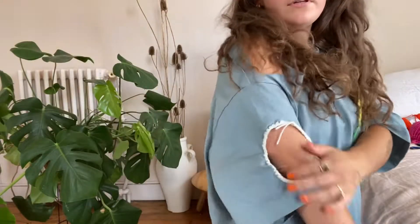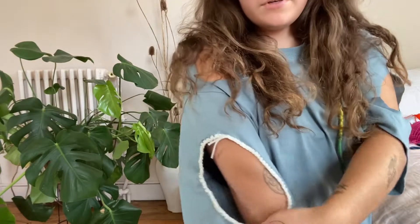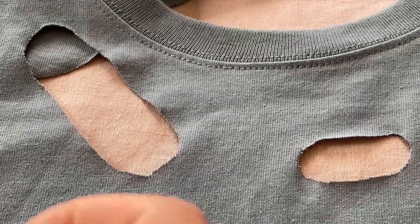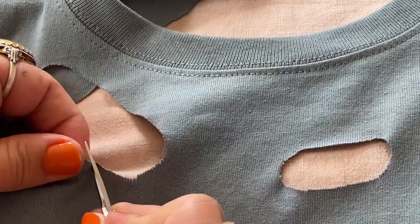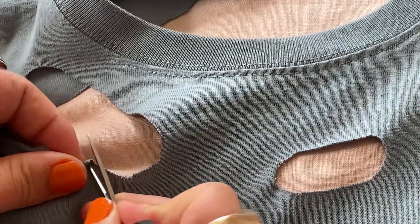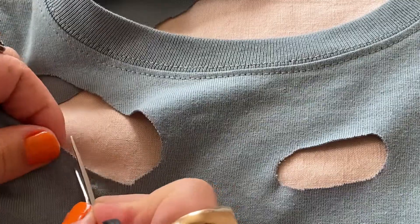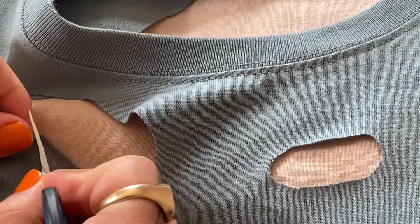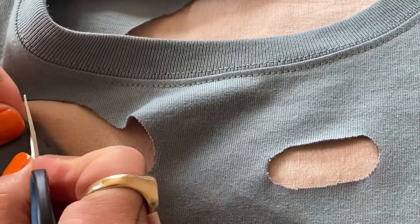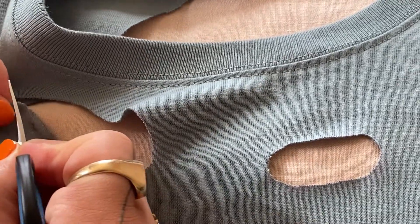I've done the first one and I think it looks super cute — let me show you how to do this. All you have to do is poke small holes around the shape you'd like to crochet into. I just used my little scissors because it was easiest, but use whatever works for you. Do that all around the shape.